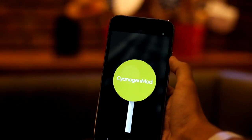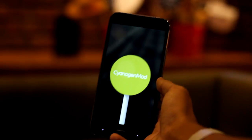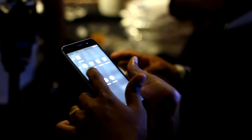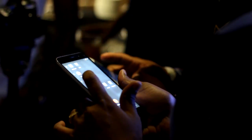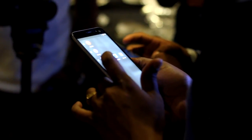On the software side of things, it is running on Cyanogen OS 12.1, which is based on Android 5.1, and this to me was the biggest disappointment of this phone — although they've planned to push out the Marshmallow update soon. There's nothing much to speak about the software as we have already seen the same in many devices in the past.